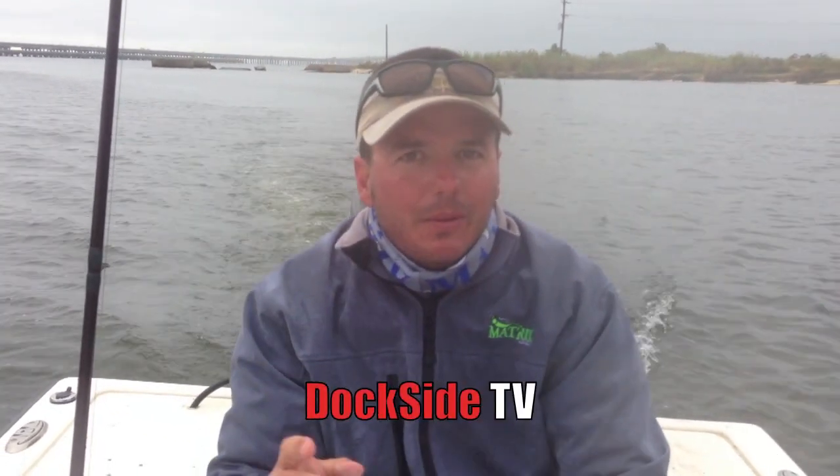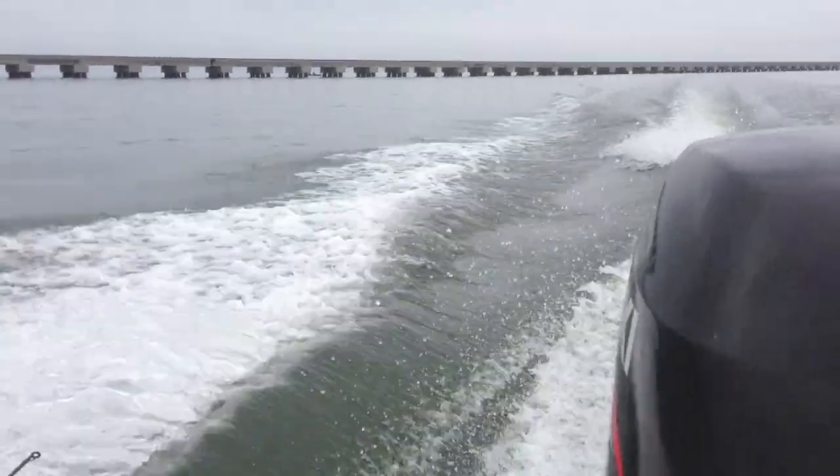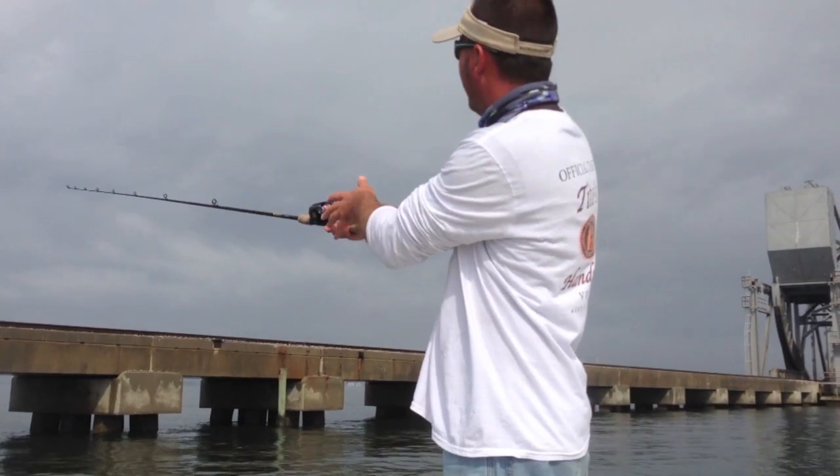We just beat a big rainstorm by the nick of time, I think. We still got a little idle around the canal here. On this episode of Dockside TV, we came out on an early morning fishing trip, fished really hard, decided to stay on the trestle all day, never left it, and fished it from almost one end to the other.